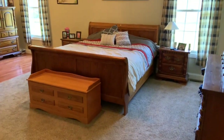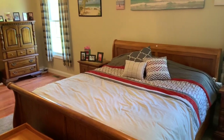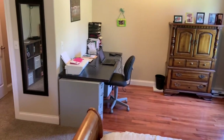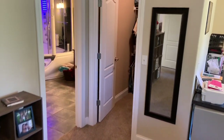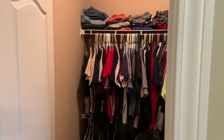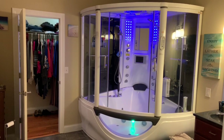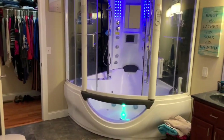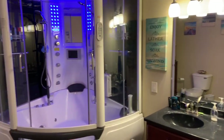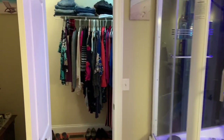The master bedroom is also located in this wing and it actually has a sitting area, which this family happens to use as extra desk space. There are two walk-in closets — here's the first one, and then you enter the master bath. Take a look at that tub and shower — it's a steam shower but it also has a spa with jetted tubs and heat at the bottom. Directly ahead is the second walk-in closet.